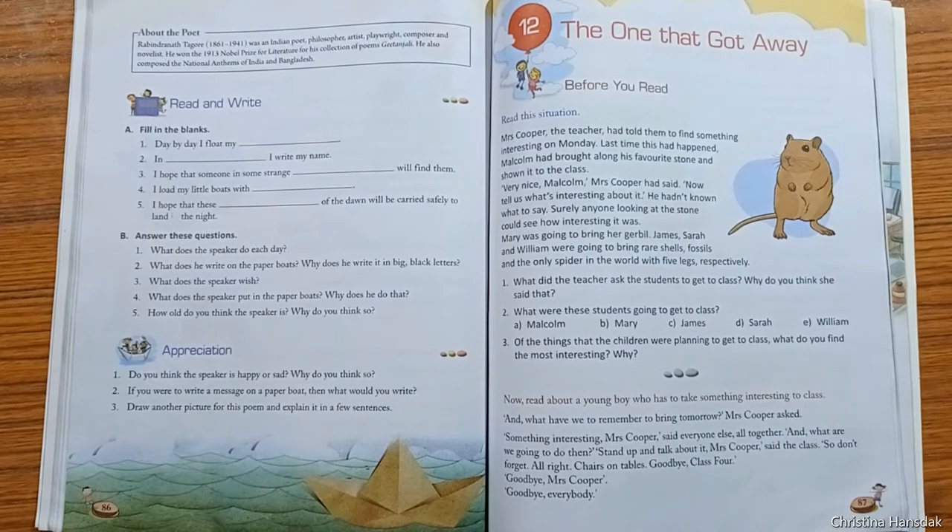The setting of the story is in Malcolm's classroom. In this story, Mrs. Cooper asks all the children in her Class 4 to bring something interesting to class the next day, so that they can stand up and talk about it to the class. Malcolm goes home and looks at his shelf where he keeps his interesting things, but cannot find anything to suit the occasion.